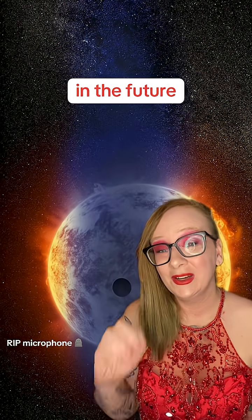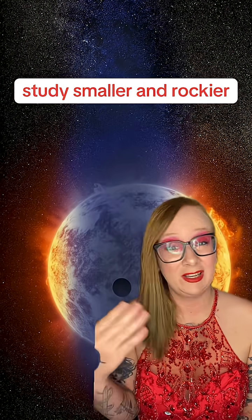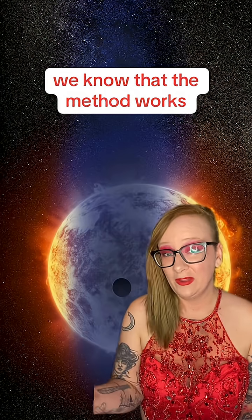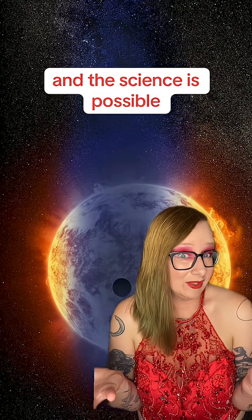In the future, eclipse mapping could help us study smaller and rockier and much more Earth-like planets, but for now we know that the method works and the science is possible.